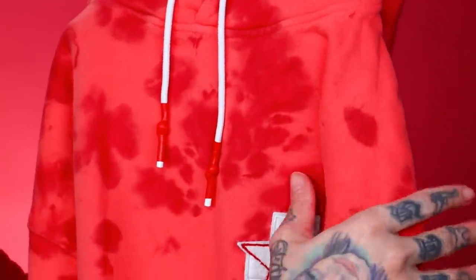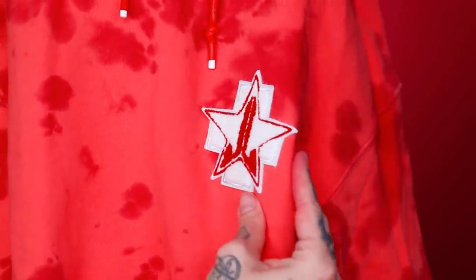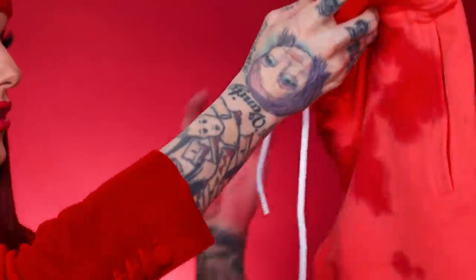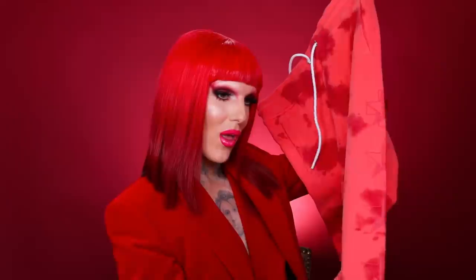Of course we have to do a sweatsuit — a hoodie and sweatpants. I know you guys live and breathe in them like I do. So I made a Blood Sugar sweatsuit. The hoodie and jogger moment — it's really cute. I switched up the drawstrings this time. The patch almost feels like terry cloth, like a towel, and it has a bigger medical patch with the JSC logo. I love how this turned out. And then of course we have the matching joggers — it is a full set. The joggers do have the logo going down the sides.